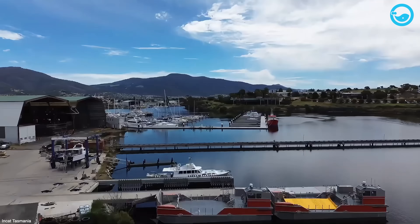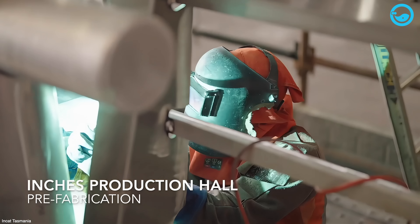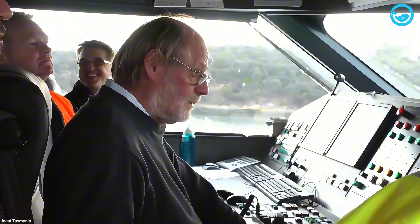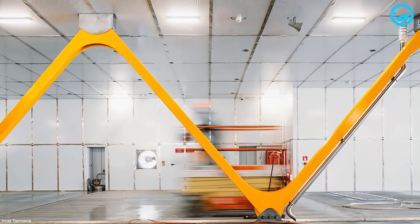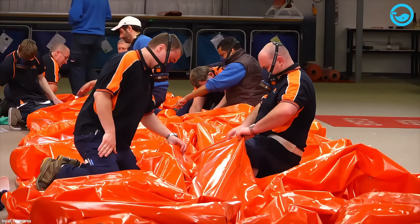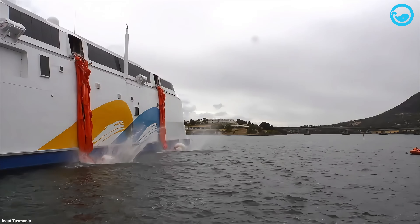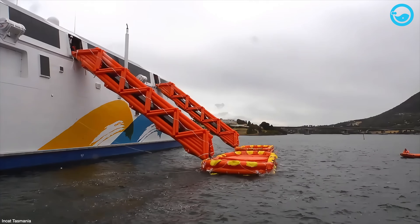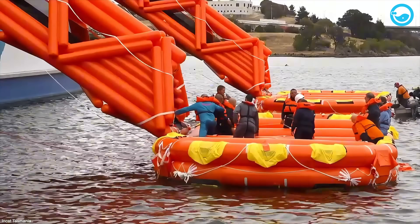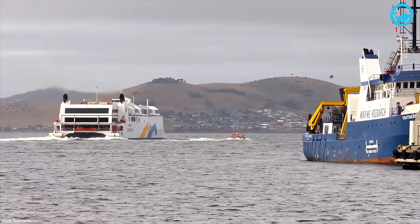Having NCAT around has definitely been a massive plus for Tasmania's whole maritime scene, and their success relies on teamwork with local companies too. Take CBG Systems — they've been supplying NCAT for over 30 years, specializing in super-efficient, lightweight fire protection panels, apparently some of the best in the world. Then there's LifeRaft Systems Australia, practically neighbors with NCAT, also based in Tasmania — their whole deal is making life rafts for big ships, including the ones NCAT builds. That's why during sea trials they don't just test the engines and how the ship handles; they also make absolutely sure the safety gear, like the life rafts, works flawlessly — critical for making sure people can get off safely if something bad ever happens.